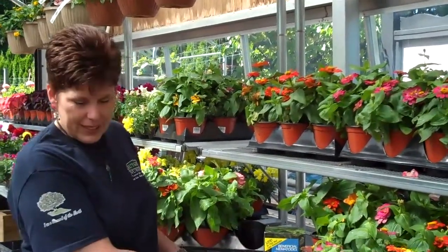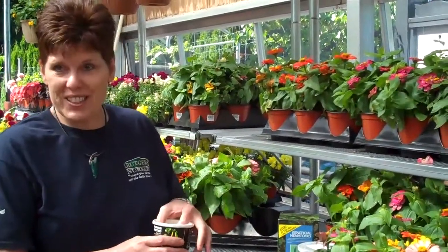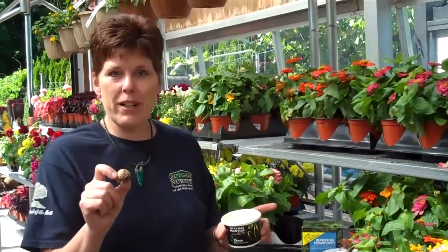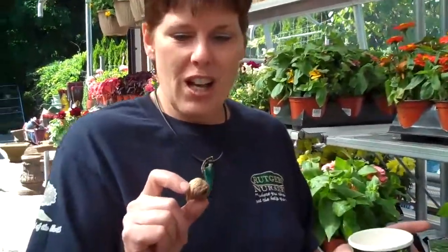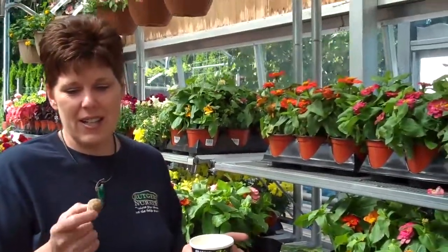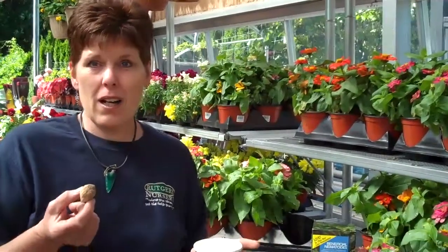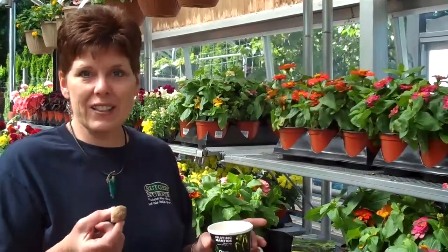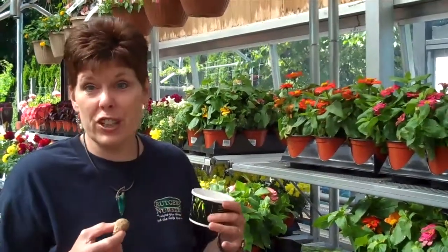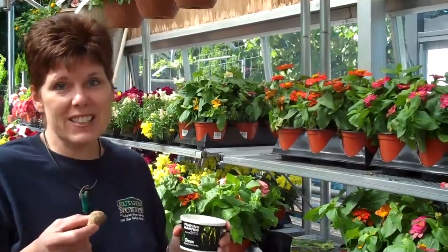The next insect, and everybody loves these, are praying mantids. We sell them here at Rutgers Nursery also, and this is a praying mantis egg casing. Often times we will get nursery stock that has these on their branches, and every employee here knows not to touch them. They are wonderful insects, and this egg casing will release up to 200 praying mantids. When they come out, they look exactly like an adult praying mantid, but only much smaller — basically the size of a fingernail.